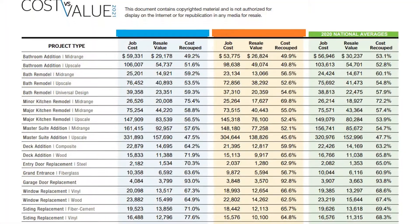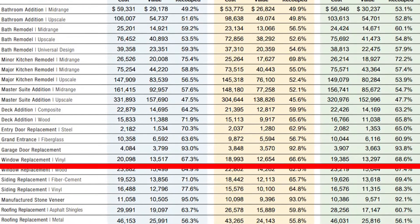One other way to save is ROI. A cost versus value report conducted by Remodeling Magazine shows homeowners can expect an average return on investment of 68.6% when completing a window replacement project. So not only will you be saving money while you live in your home after the project's done, but when it comes time to sell, you can recoup almost 70% of your original investment.